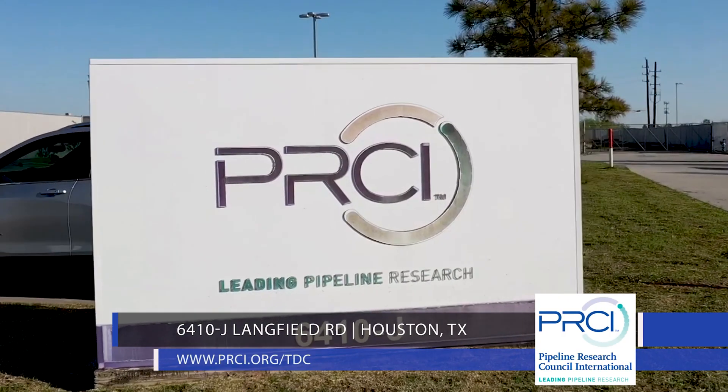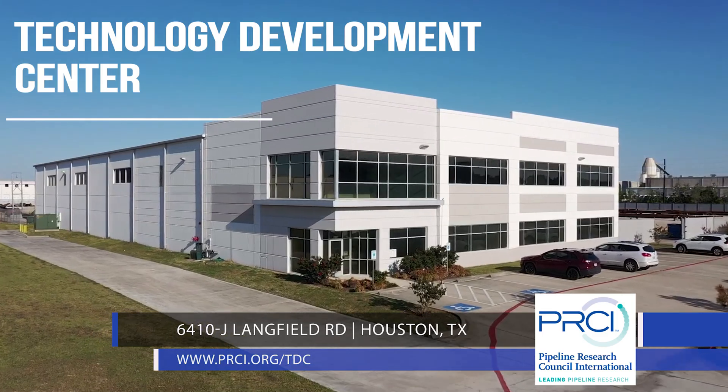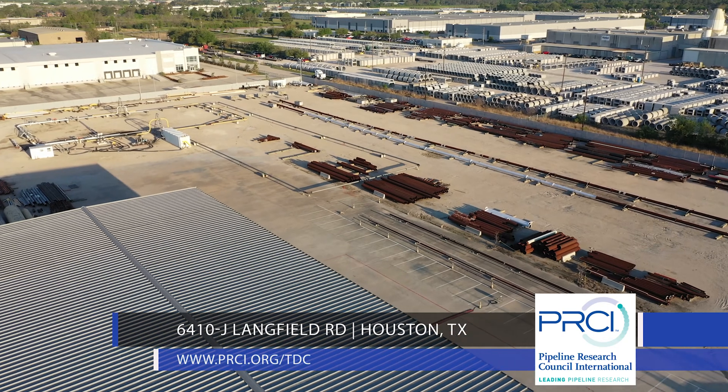Set on eight acres just outside of downtown Houston, Texas, the Technology Development Center is a critical facility for the energy pipeline industry as we move to zero failures.